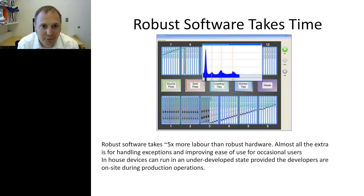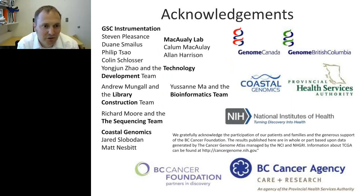On that note, I'll close. I'd like to thank my group — Steve Pleasness, Dwayne Spilas, Philip Sow, and Colin Schlosser — our technology development partners who do methods development here at the GSC, and all my other colleagues. Thanks very much.